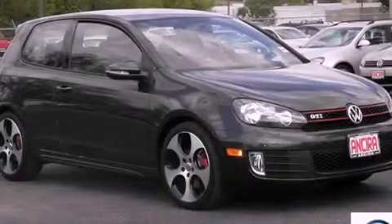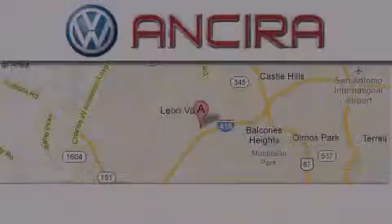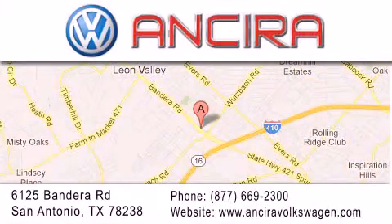We hope you found this video informative. Please contact us today. Ansira Volkswagen is conveniently located at 6125 Bandera Road, just outside Loop 410. Come by and experience the Ansira Volkswagen difference today.